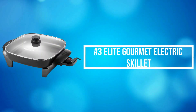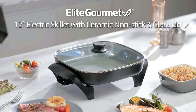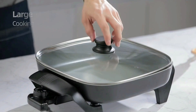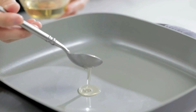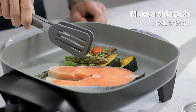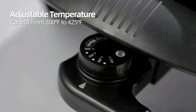At number 3 on our list is the Elite Gourmet Electric Skillet. It is safer and heats up faster than traditional nonstick surfaces, providing a healthier, stronger, scratch-resistant cooking surface. The Easy Release Control Probe can pinpoint precise temperatures of 250 to 450 degrees and prevent hot spots and scorched food.